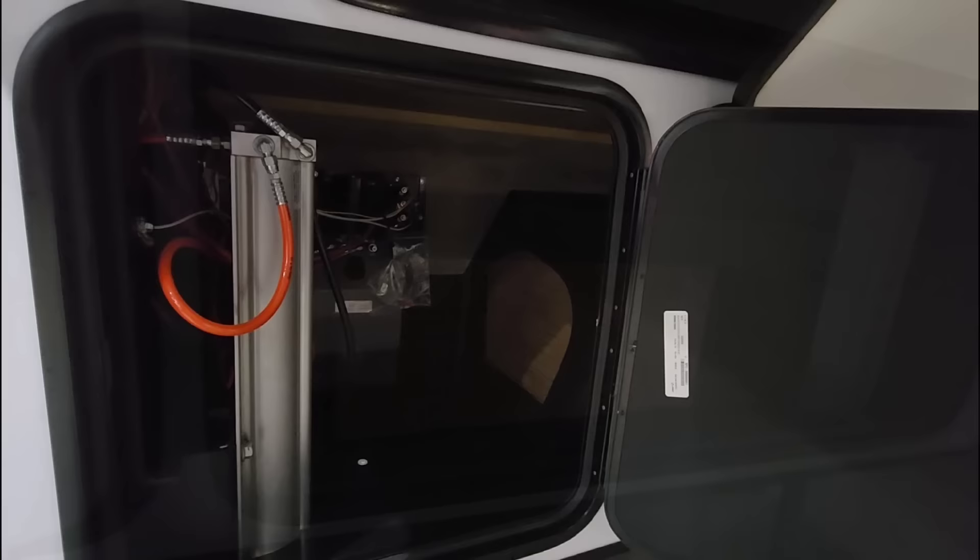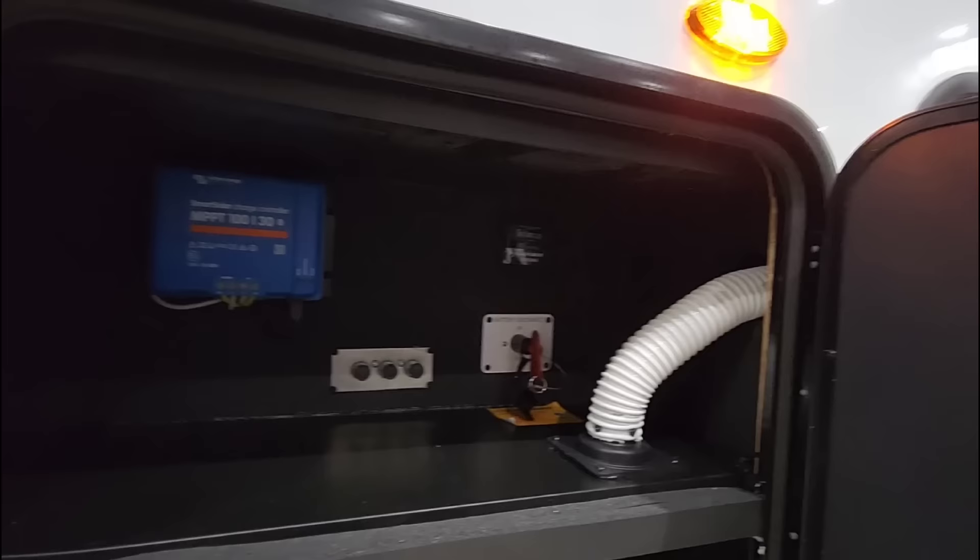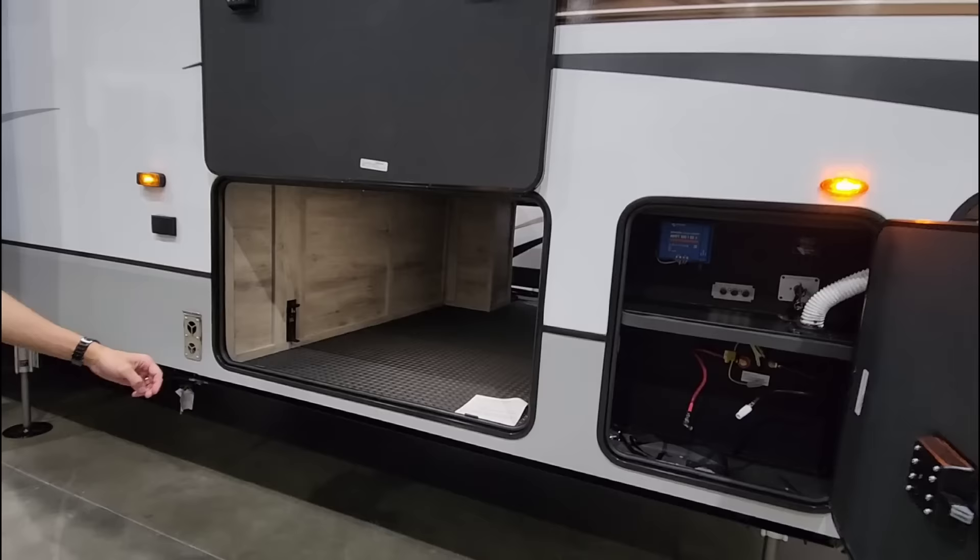Up front you can see all the storage, and there's an interesting-looking step here - it looks like it might be part of a grill or table. It does have a Graystone pellet grill, which is kind of cool. Over here you have hydraulic storage and some storage above it. Down here is your battery box, and up here is your solar charge controller, then your battery disconnect. It's really intuitive and set up in a smart way.